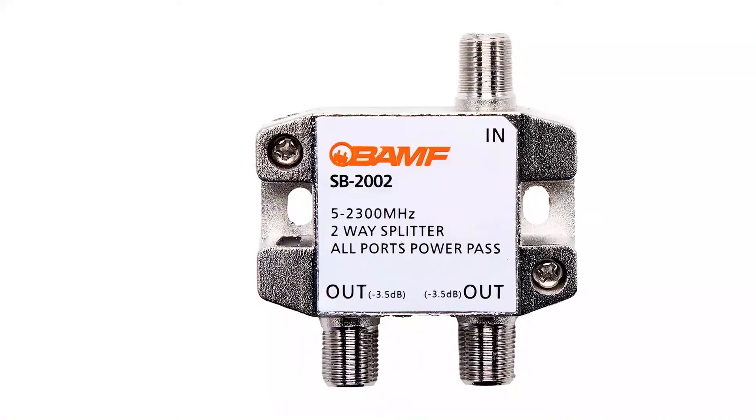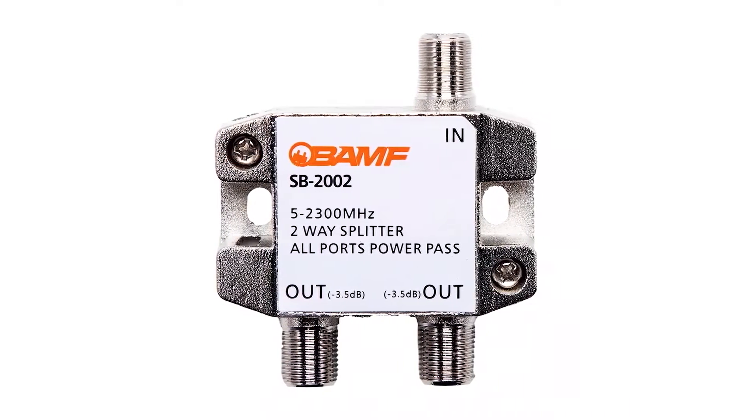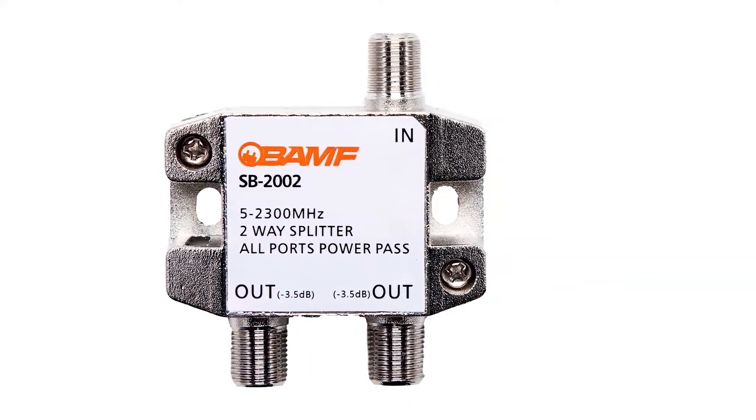And despite being a bi-directional cable splitter, you get a decent bandwidth spectrum of 5MHz to 2500MHz with it. You also get a decent amount of shielding to prevent any extra signal loss from this unit. To be exact, this cable splitter is rated for a minimal signal loss of just minus 3.5dB, which results in a very similar image quality as the original.